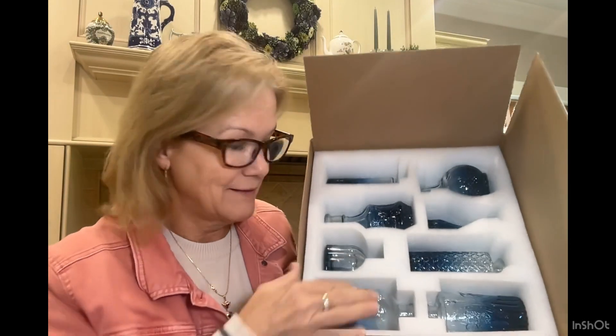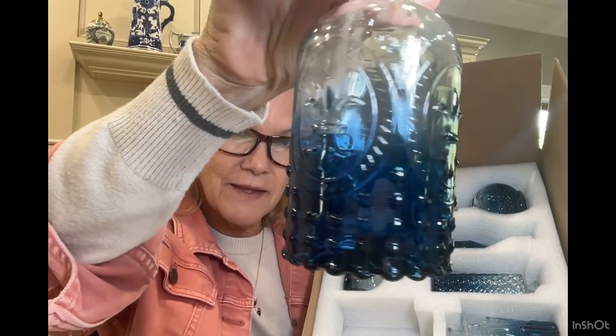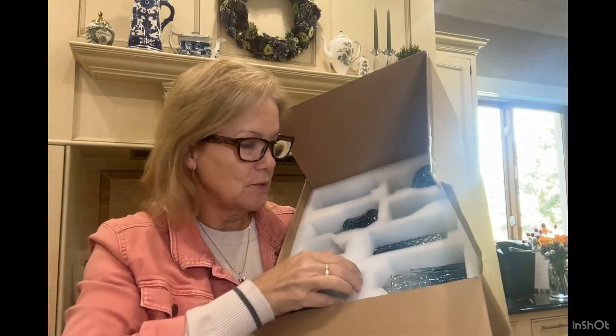These come so nicely packed — look at that. They're all various shapes and sizes. Here's the colors I like — the variation of color you get, so it can go with a dark blue or light blue.